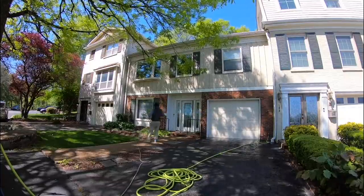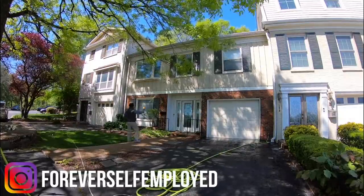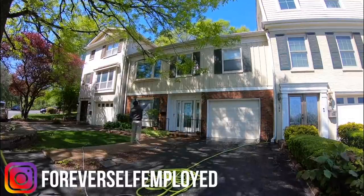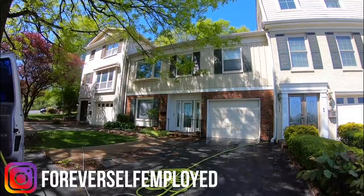What is up, everybody? My name is Justin. This is Forever Self-Employed. In today's video, I'm joined with Aaron. We're going to be walking through some of the jobs that he's completed over the past week, and he's going to give us a rundown of those jobs.